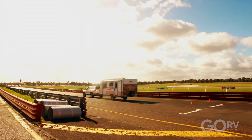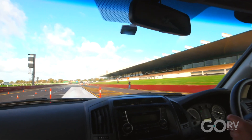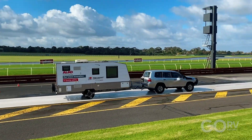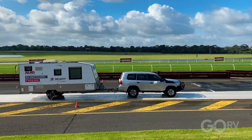For the second run, the driver turned Tow Assist on, picked up a little more speed, and braked and steered in a very similar way to the first run. The anti-lock braking system kicked in, pulling the van up quickly and confidently. The van tracked directly behind the tow vehicle — I detected no sway — and it was immediately apparent that this technology will save lives.